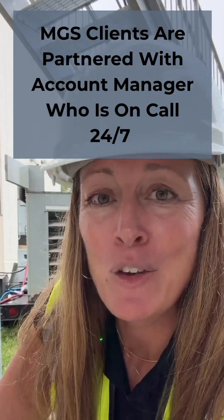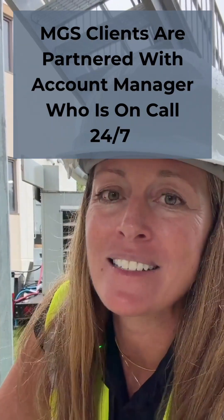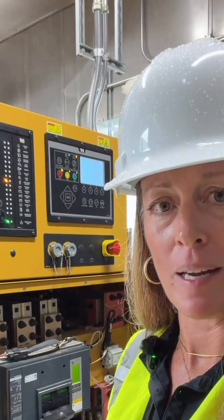So don't worry — if you ever need to get your hands on the compliance report or your logs, you can just give us a call, shoot us a text, or send us an email. Talk to one of our specialists today about adding load bank testing to your generator's preventative maintenance plan.